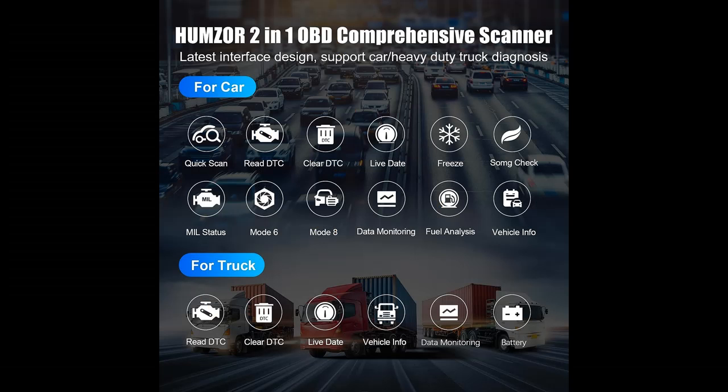Highlight features or overview summary includes the 2023 Newest OBD-II Scanner Diagnostic Tool.